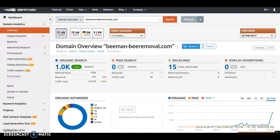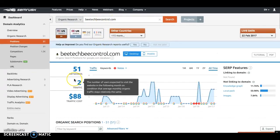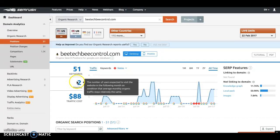Now I plugged your website, BeeTechBeeControl.com, into Semrush, and you guys are getting on average just two people visiting your website every month. I really hope this shows you the value of being in that number one spot in Google — it's going to help your business grow, you're going to get more customers, and it's just going to really help your business overall.